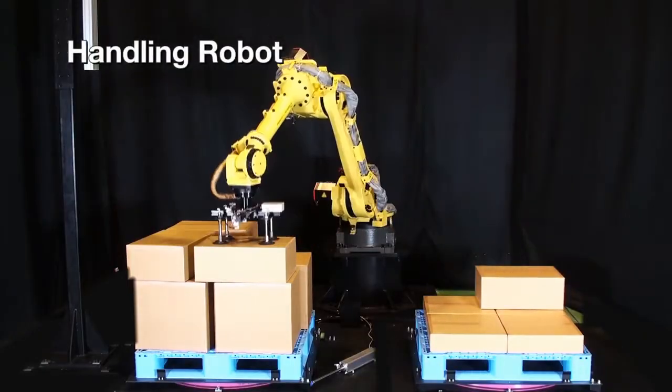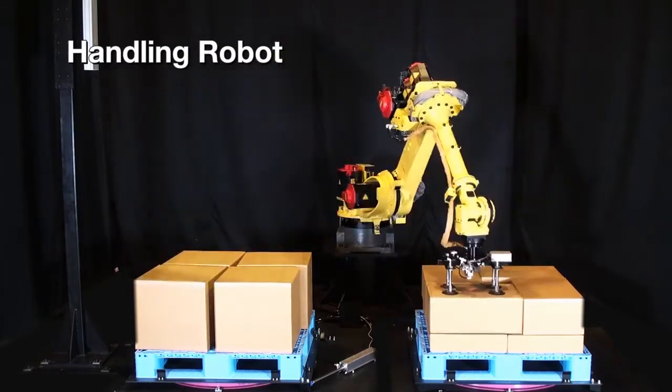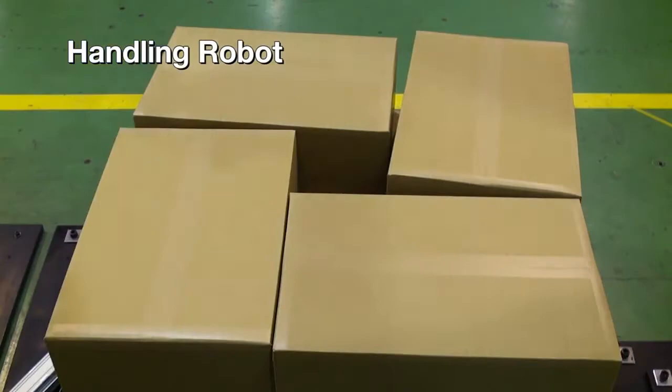FANUC robots are also used in logistics. The 3D area sensors ensure that packages can be picked even if they are shifted out of place.